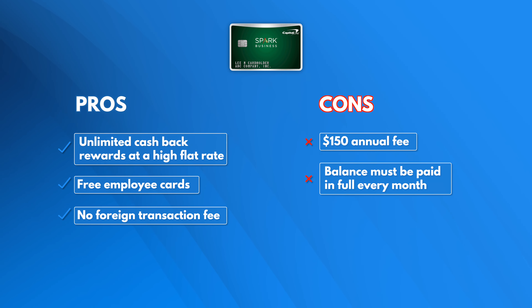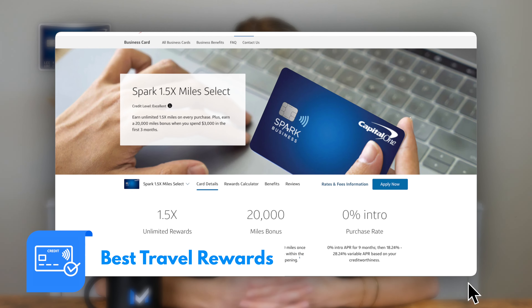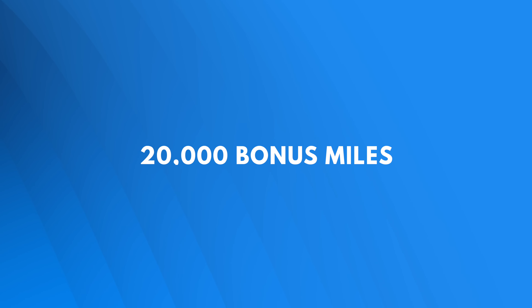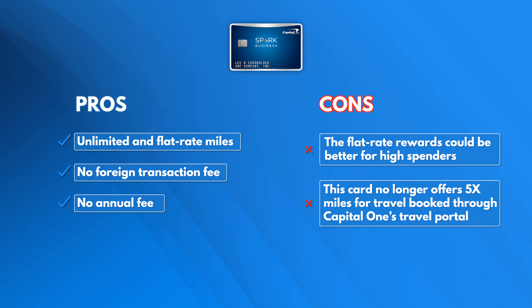Next, we think the Capital One Spark Miles 1.5X Select is the best travel rewards card. Capital One offers this card to applicants with excellent credit, and it has fantastic perks for those who qualify. You'll earn valuable miles right away and transfer them to one of 15+ Capital One Travel Partners, all with no annual fee. This is a great card for businesses with modest levels of spending. You'll earn 20,000 bonus miles after you spend $3,000 in the first three months. We like this Capital One card because it offers generous reward miles and doesn't charge an annual fee, though we think the flat-rate rewards could be better for high spenders.